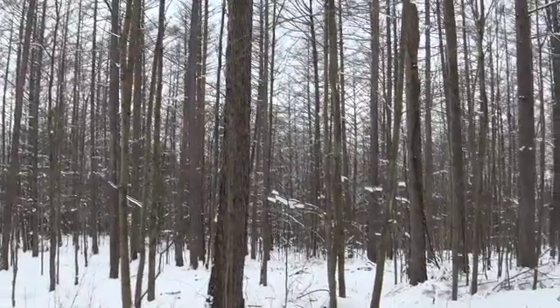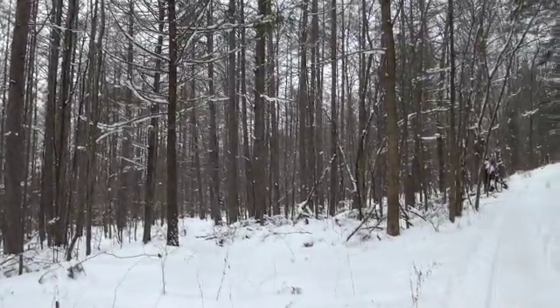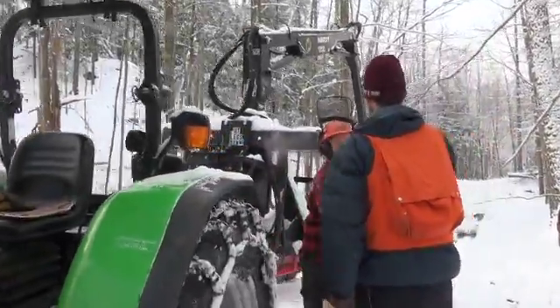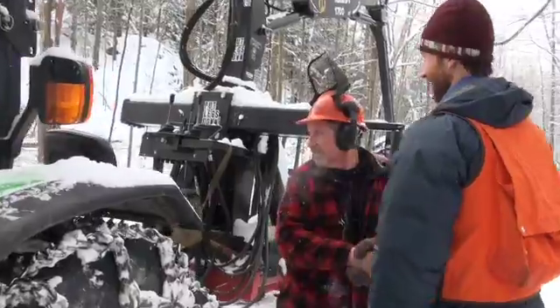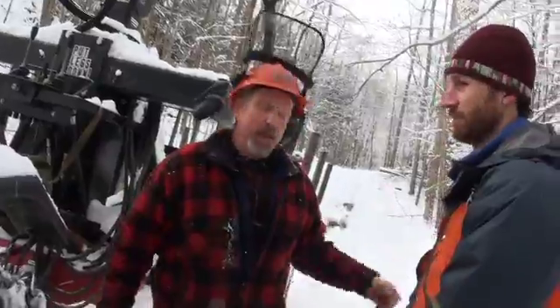You'll notice in this harvest that a lot of the trees that remain haven't been damaged. Meeting up with Bill: "What have you been cutting?" "Red oak."